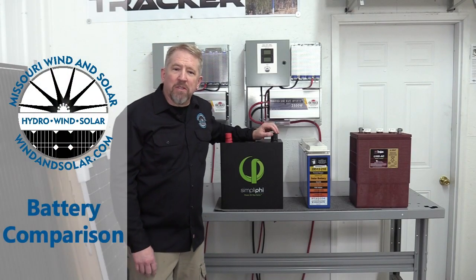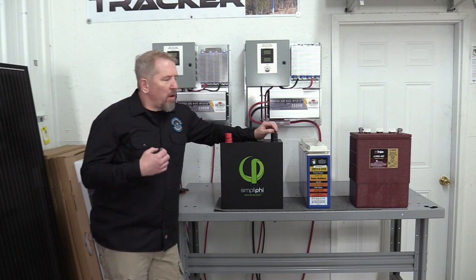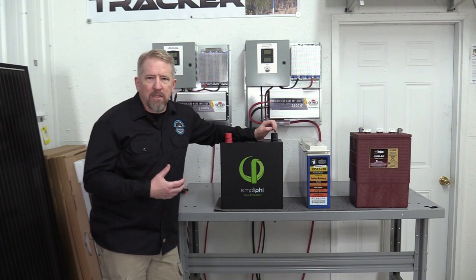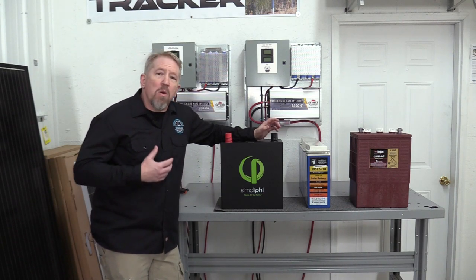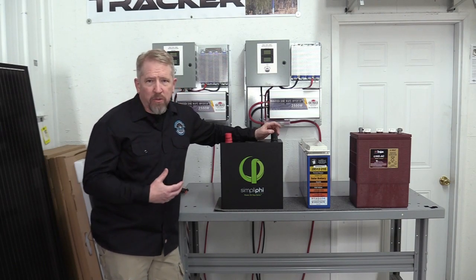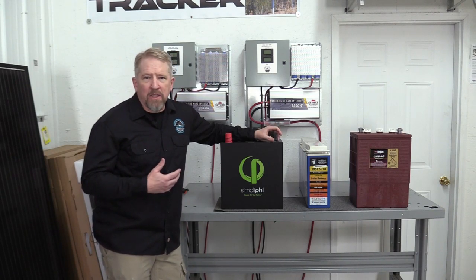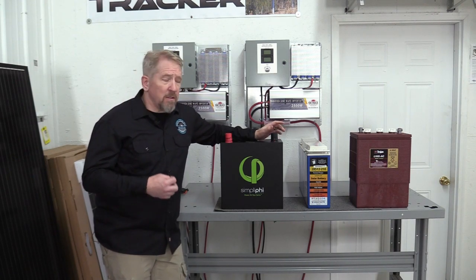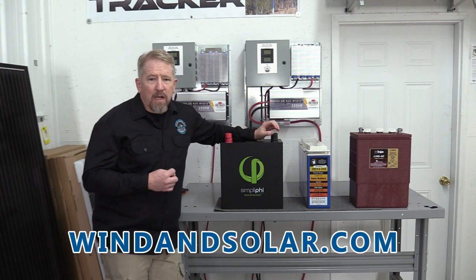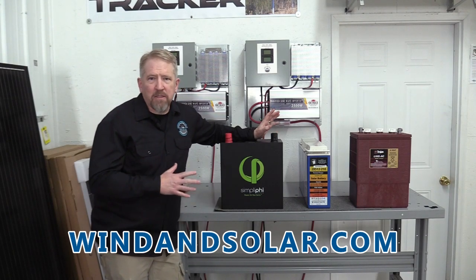Hey, this is Wes with Missouri Wind & Solar. We're bringing you an update video today. A couple of years back, Jeff did a full-on video talking about batteries and how they fit into the mix of things. We've got a new battery that we're showcasing today, and we wanted to go back through the batteries and how we look at them — some of the pros and cons on each one. For more detail, check out our website windandsolar.com.